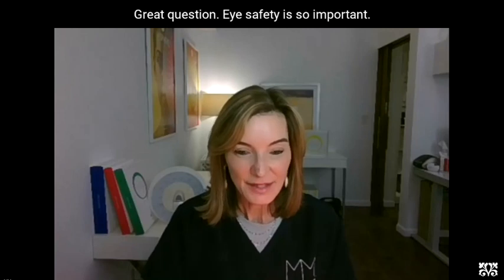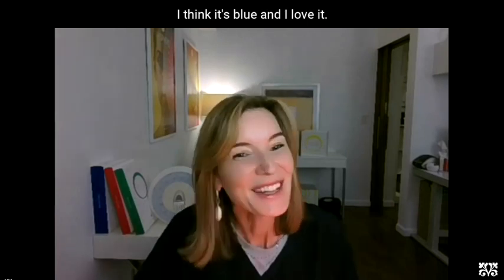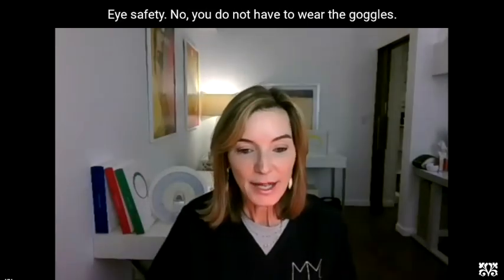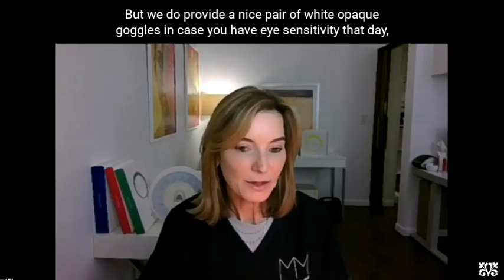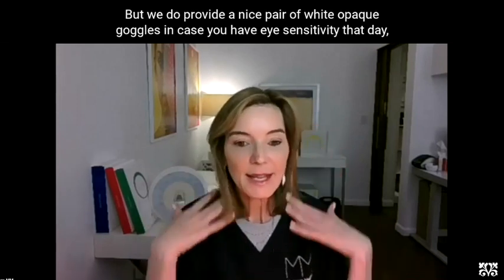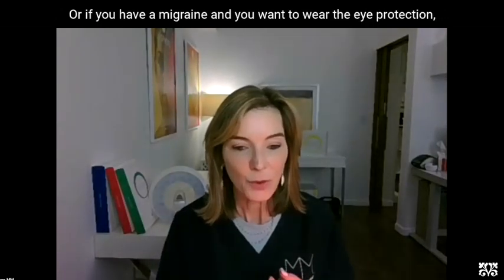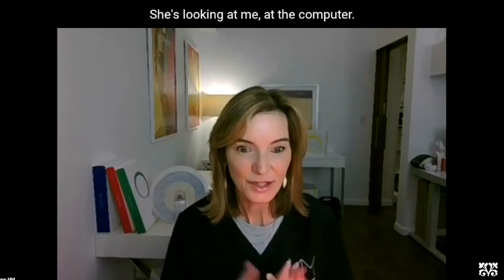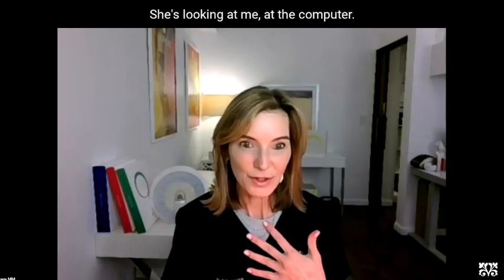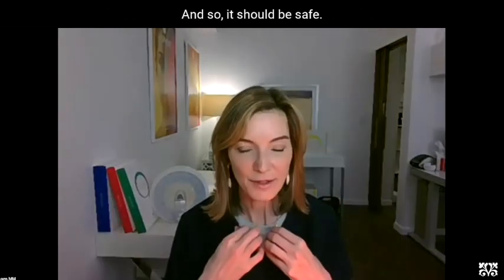You do not have to wear the goggles, but we do provide a nice pair of white opaque goggles in case you have eye sensitivity that day. If you're on any medications that make you sensitive to light in general, or if you have a migraine and you want to wear the eye protection, you definitely can. But see how Dr. Welch is using it perfectly — she's not staring at the light; she's looking at the computer, looking at her book. She's not actually putting her eyes on the light, so it should be safe.